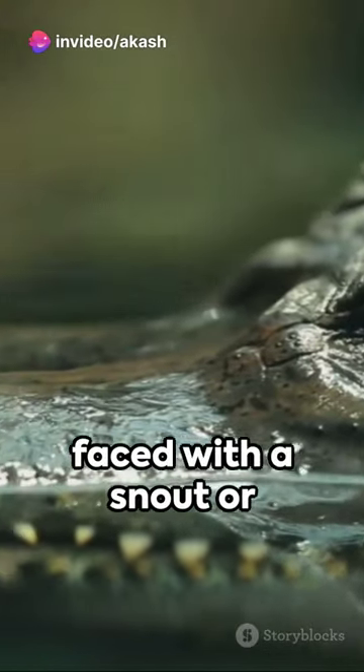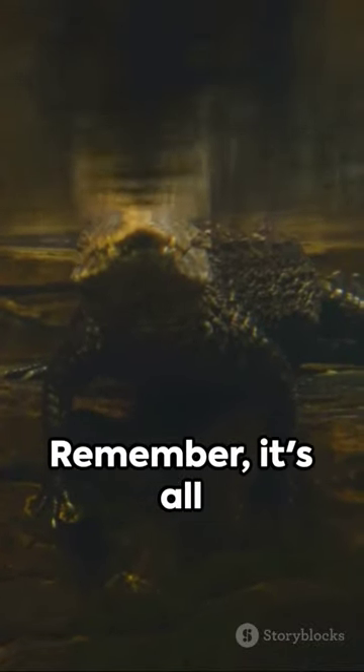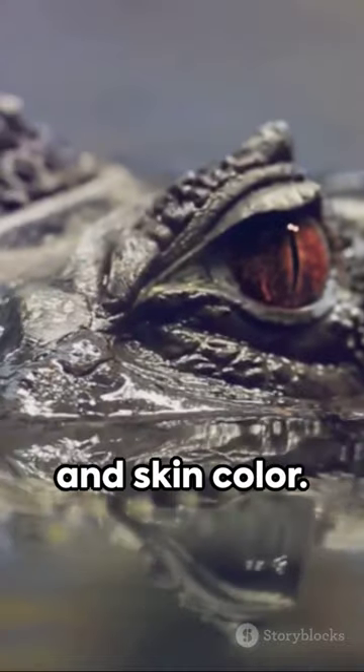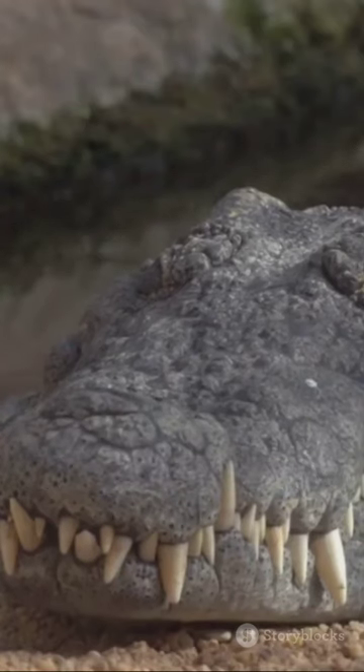Next time you're faced with a snout or a toothy grin, you'll know your gator from your croc. Remember, it's all in the snout shape, teeth display, habitat preference, and skin color. Stay curious, keep learning. Until next time.